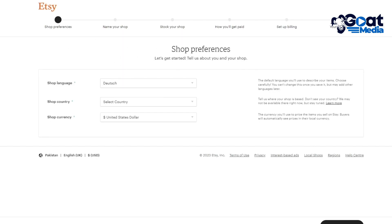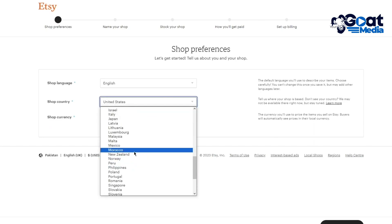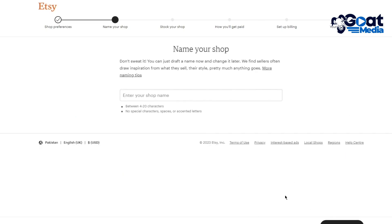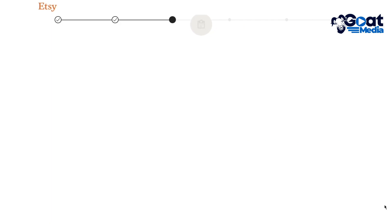It takes you through the shop preferences where you choose your shop language — I'll go with English — your shop country, I'll go with the United States, and your shop currency. Make sure you enter the correct information as they will ask for your identity later. Then they ask for your shop name, which doesn't need to be final — you can keep something random and change it later.